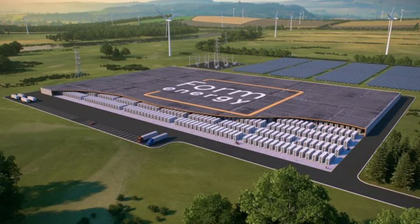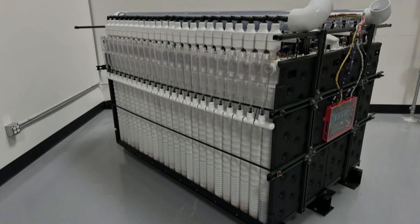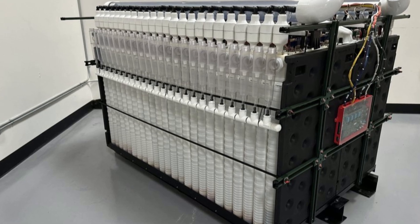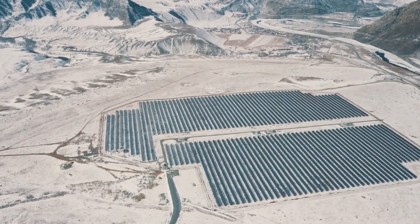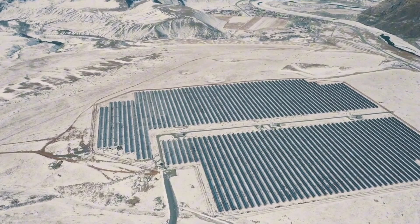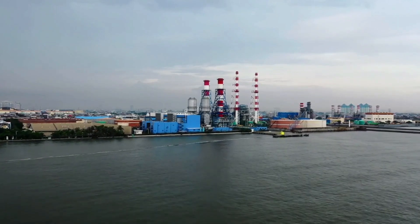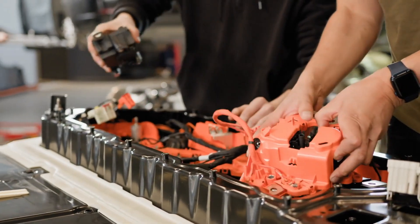The introduction of the iron-air battery represents a major breakthrough in energy storage technology. Companies like Form Energy are pushing the boundaries by utilizing readily available materials like iron and air to create this innovative solution. Form Energy's iron-air battery system is set to disrupt existing technologies, supported by a $390 million investment from the U.S. Department of Energy through the Power Up New England initiative. This system delivers a power output of 85 megawatts and an impressive storage capacity of 8.5 gigawatt-hours, making it the largest battery system ever designed.